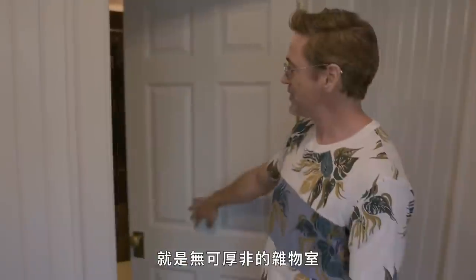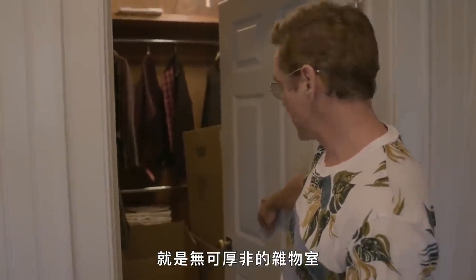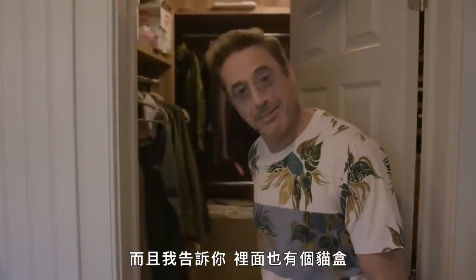This is what you don't want to see — the inevitable 'why is everything stuffed in here' closet. And I'm telling you, there's a cat box in there too.